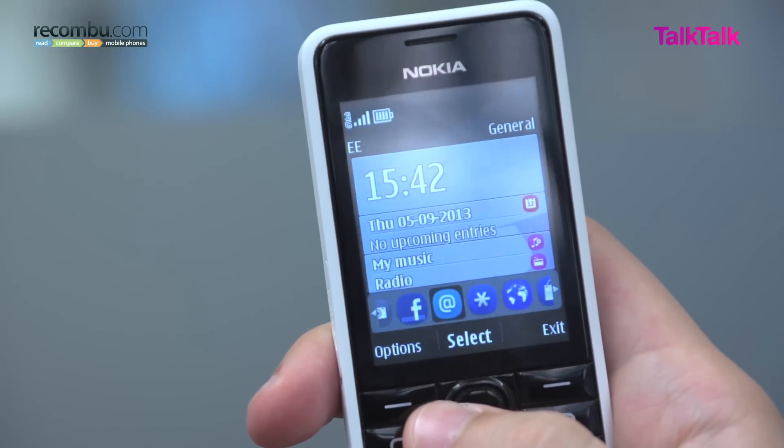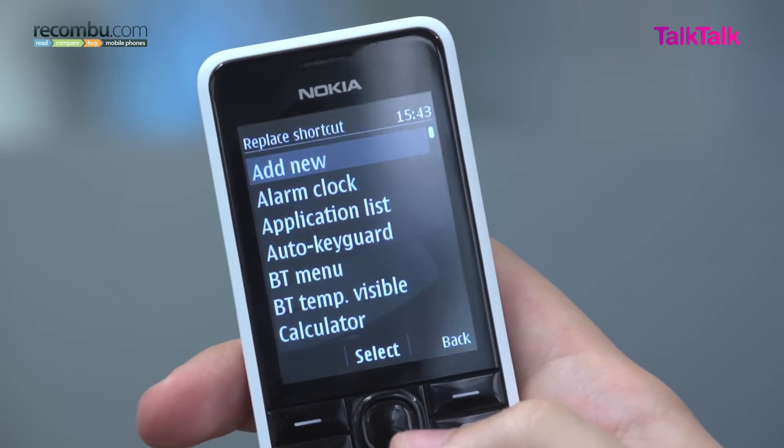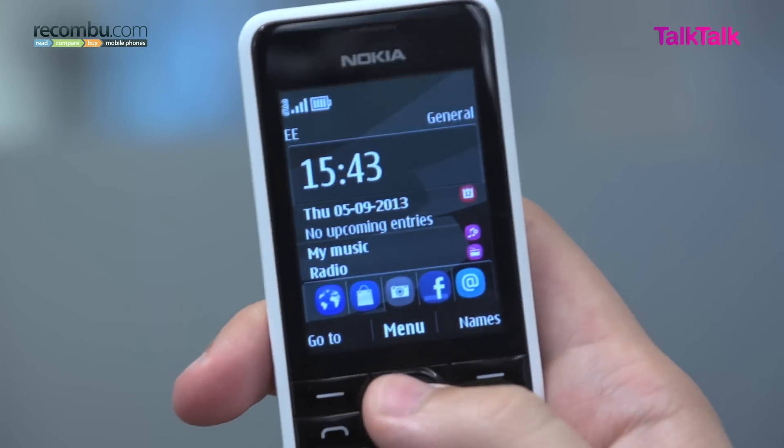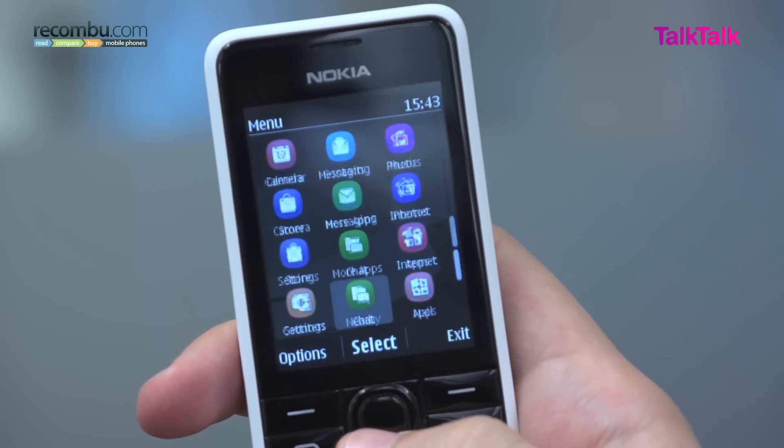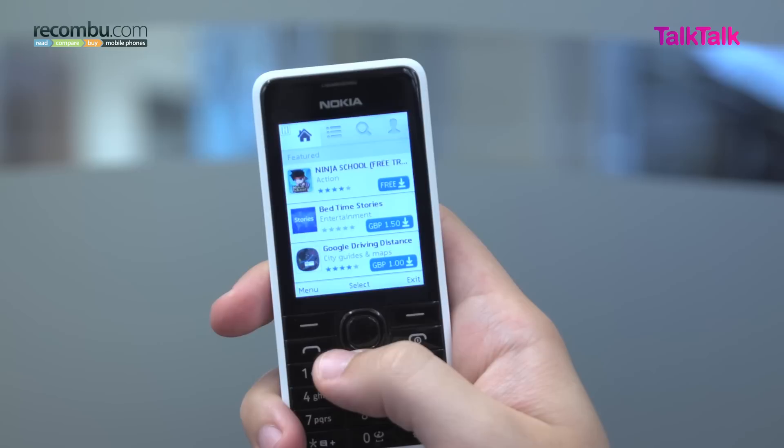The Nokia 301's interface is based on Series 40, and it's easily navigable with the hardware keys on the front of the device. The home screen features a set of widgets including the clock, calendar and even music playback, as well as some shortcuts which are highly customisable. The menu itself is based on a simple grid layout, just like you would see on any smartphone. You can even install apps from the Nokia store over the phone's 3G connection.